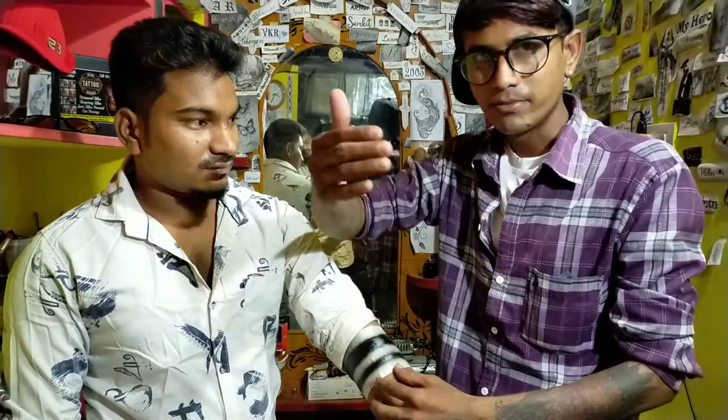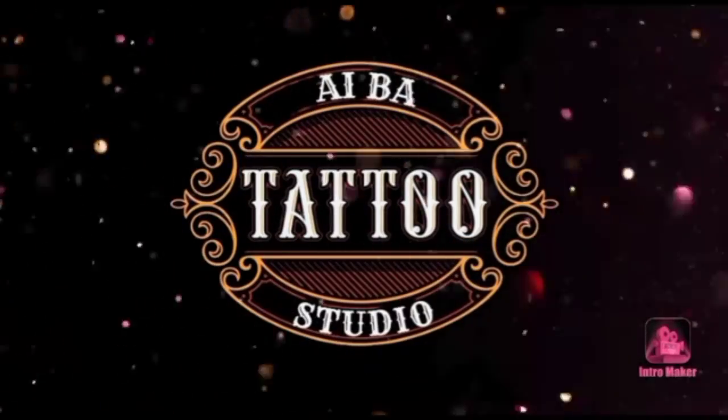Temporary tattoo is complete. Friends, we will talk about temporary tattoo in Arthapur.